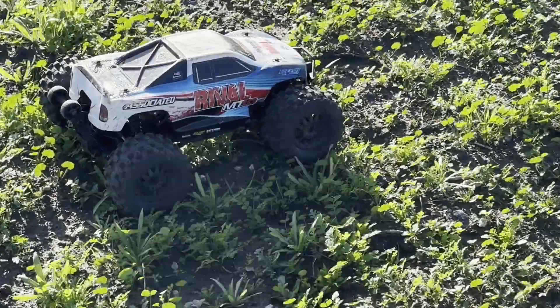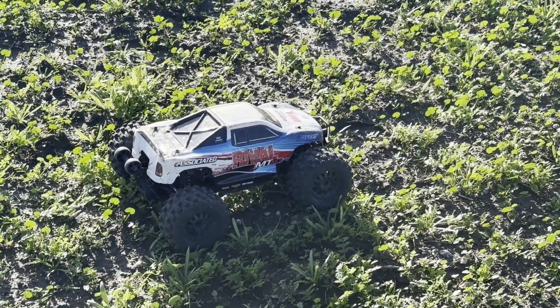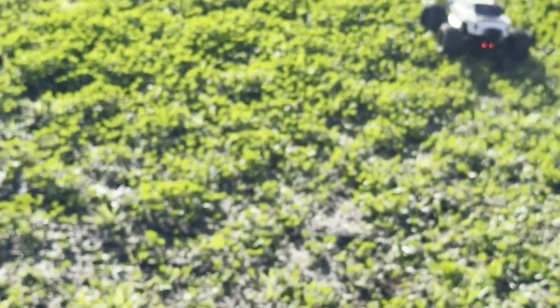Hey guys, welcome back to the channel. I'm going to take the MT-10 Rival out for a little spin and get it all popped up.